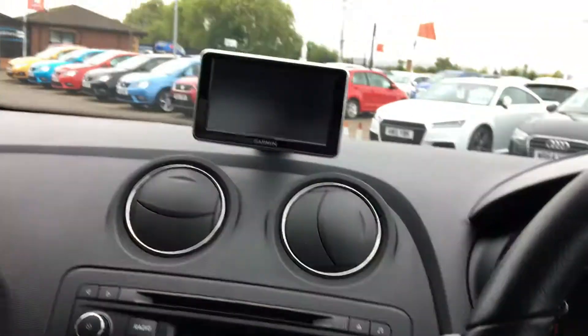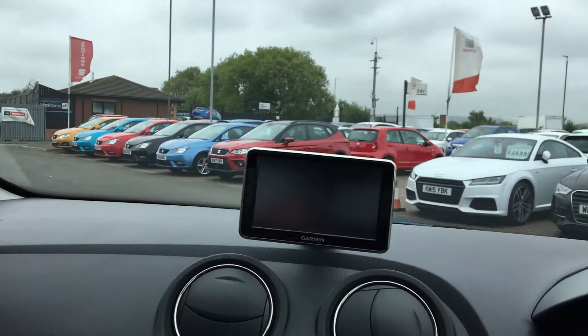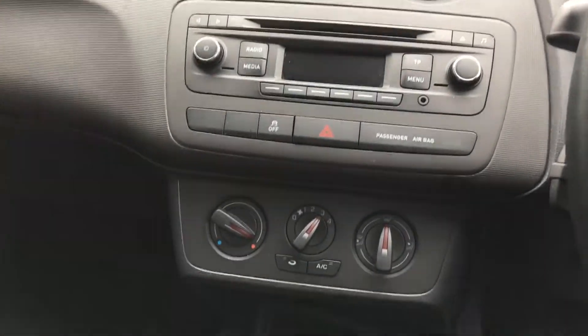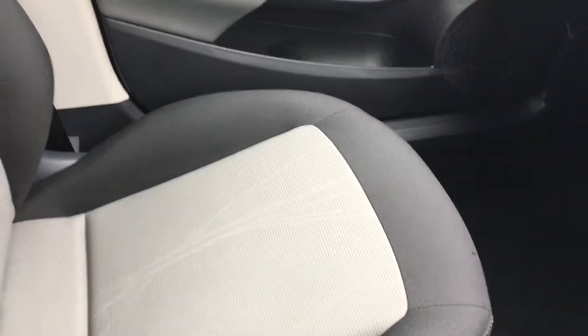In the interior, this car has touchscreen satellite navigation, also has Bluetooth connectivity, as well as a radio and air conditioning. This car also has a full cloth interior.